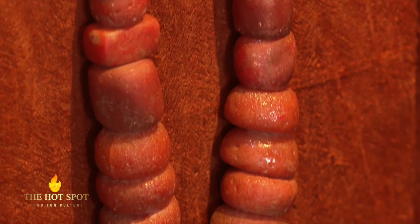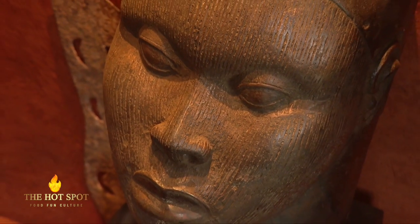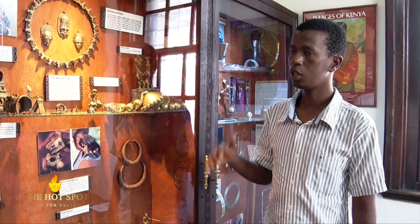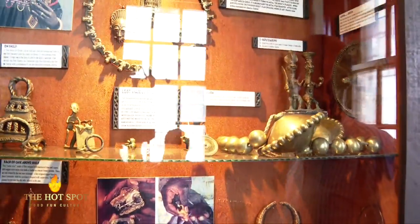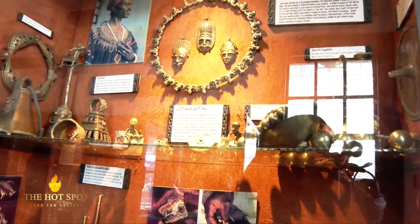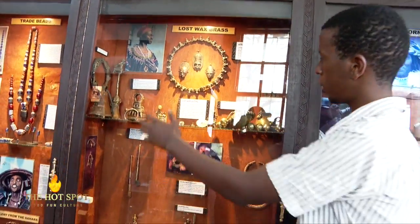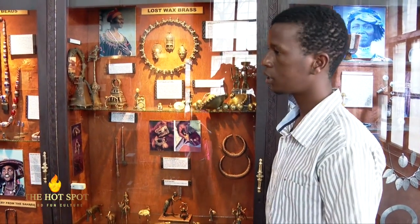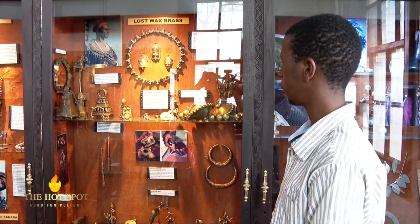We also have the beads that the commoners used to wear. At the bottom, we have a bronze head used by the Ife people. We have brass jewelleries which were used by the Benin Kingdom. The Benin was a popular kingdom in West Africa. We have different kinds of bells. These brass jewelleries depict the lifestyle and the way of living of the Benin.